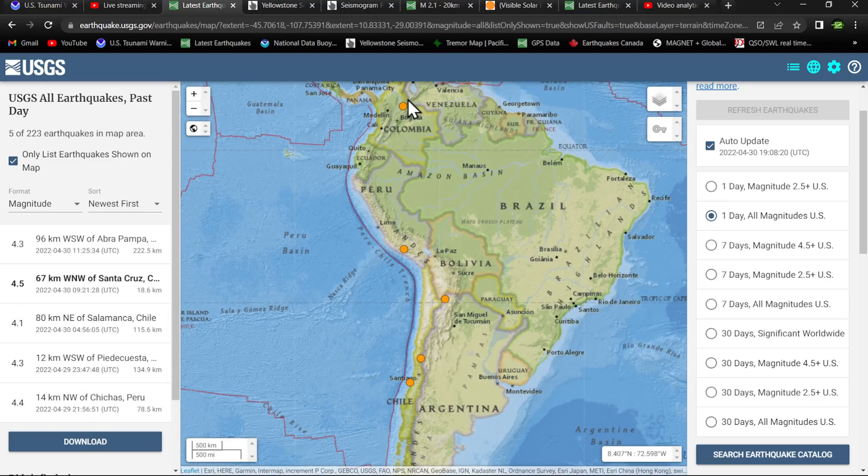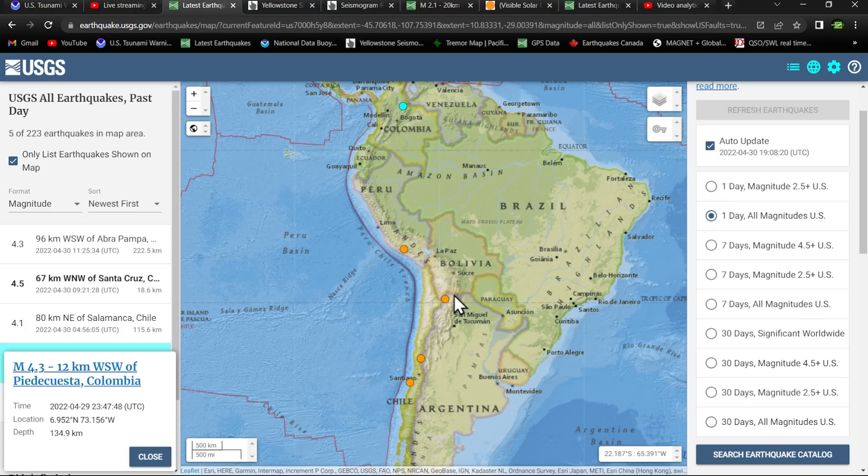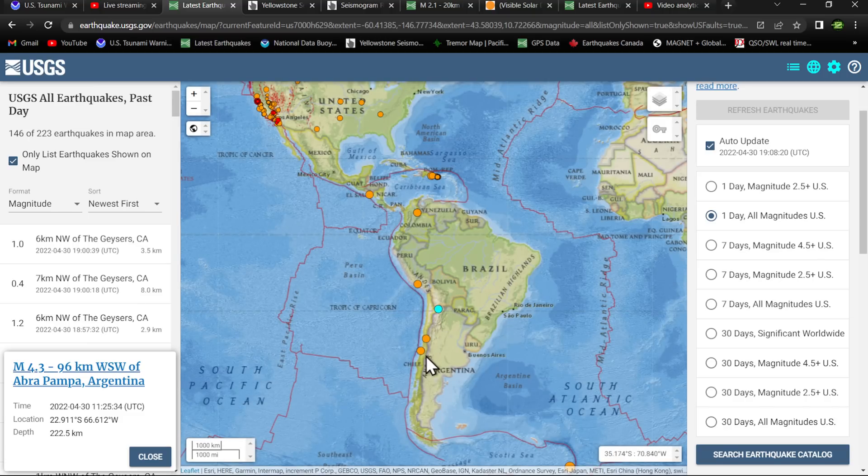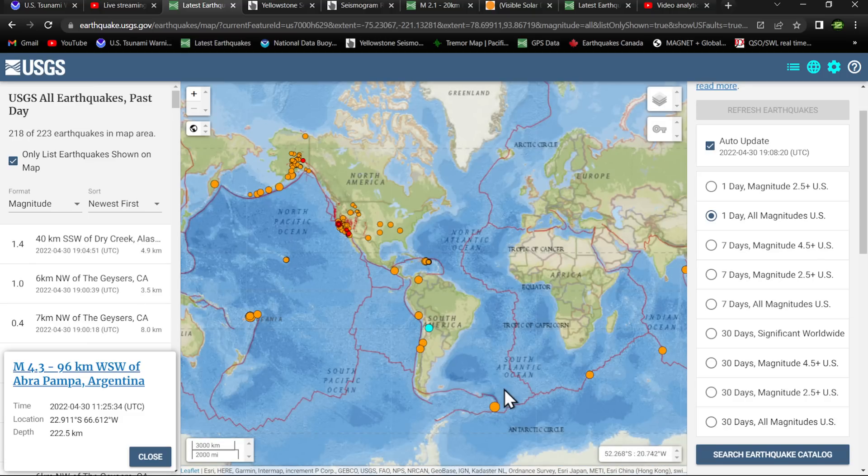South America — a little bit of activity up in the Colombia region from last night. We've seen a little bit of renewed activity along the Peru-Chile Trench, including a pretty deep 4.3 well inland into the Argentina area at 222 kilometers into the Peru-Chile Trench, and some further activity down into the Chile region.